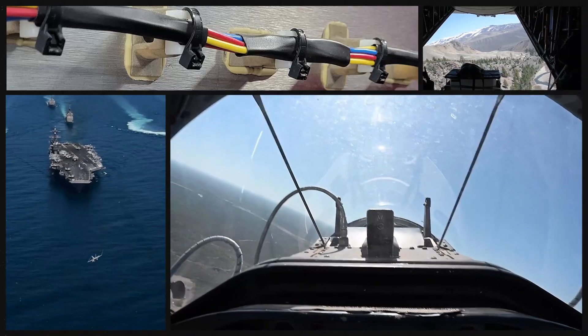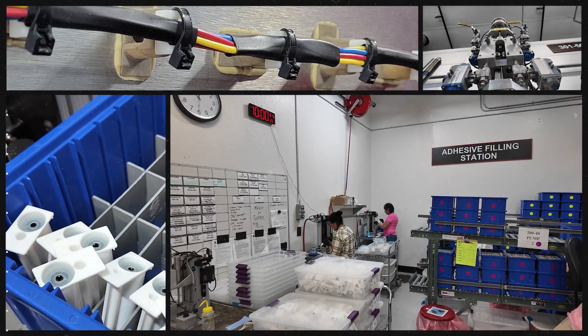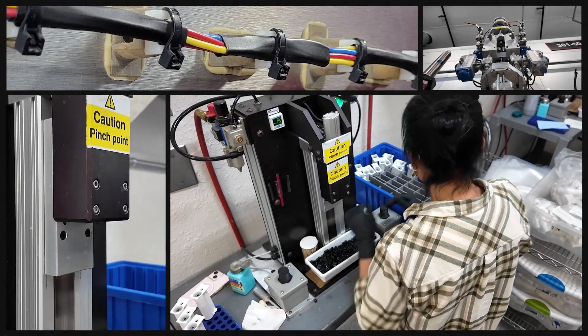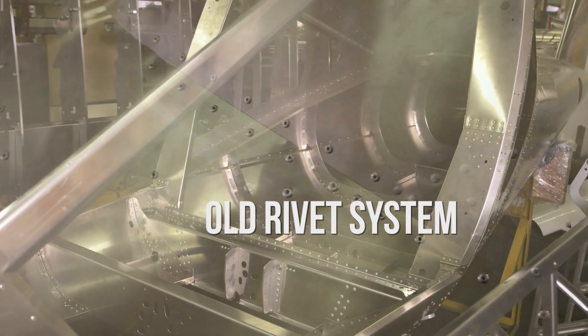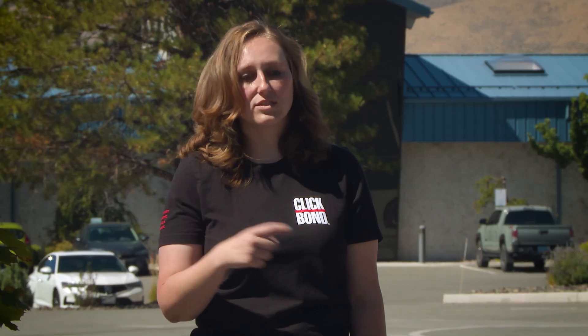What holds the airplane together is quite important. We create different types of adhesive for the application. One of the benefits of using adhesive is it's lighter — when you're thinking about one rivet, you might say it doesn't weigh much. But when you're putting 20,000 pieces on an airplane, having those extra two rivets on each one, the weight starts adding up.